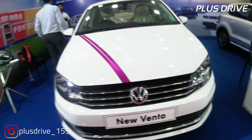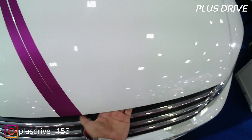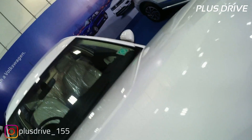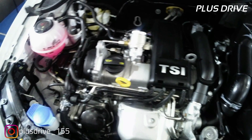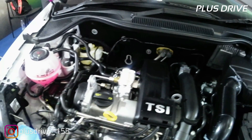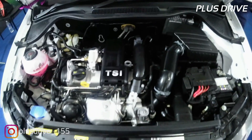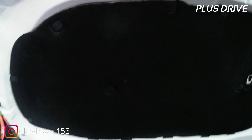Coming to the engine, it has a 1.2 litre four-cylinder TSI turbocharged petrol engine producing 103 bhp at 5000 rpm and 175 Nm of torque between 1500 rpm and 4100 rpm. It comes with a seven-speed dual-clutch automatic transmission and does 0 to 100 km/h in 12.3 seconds.